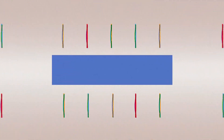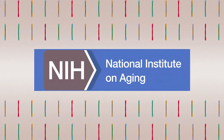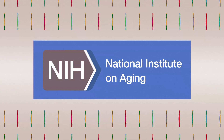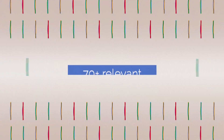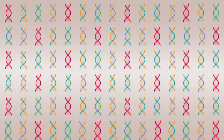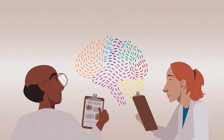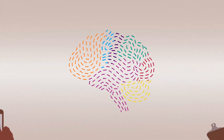Ten years ago, we knew of only ten genes associated with Alzheimer's disease. Today, thanks to the work of researchers supported by the NIH National Institute on Aging, we know of more than 70 relevant genetic regions. That's a significant increase in potential pathways for scientists to explore as they work to understand, prevent, and treat dementia.